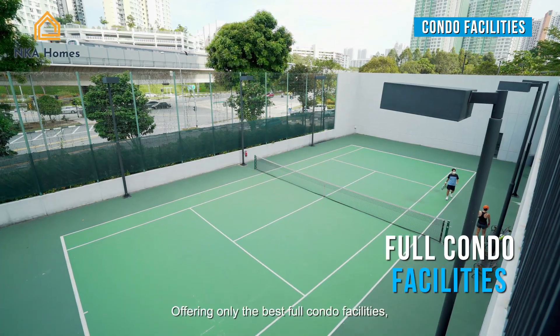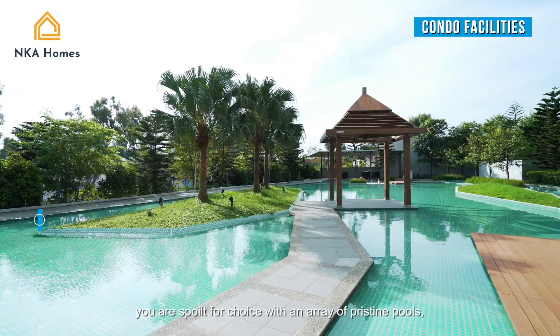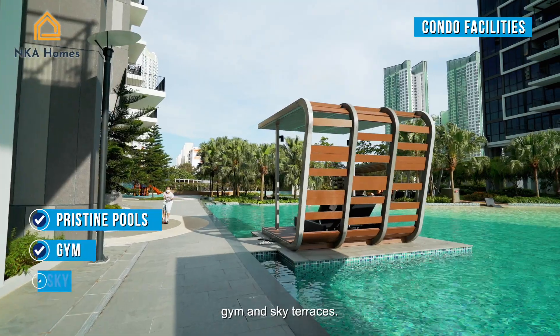Offering only the best full condo facilities, you are spoilt for choice with an array of pristine pools, gym and sky terraces.